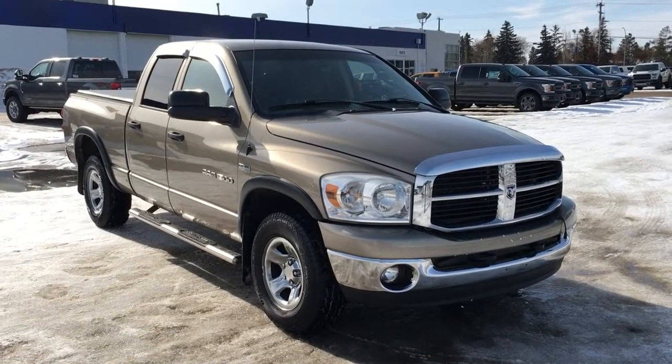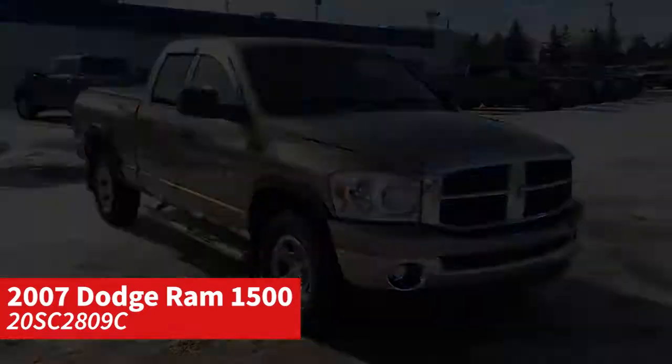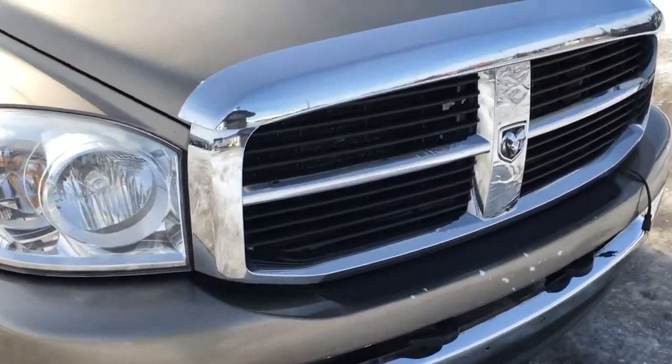In this Freedom Ford General Features Quick Tour, we're looking at the 2007 Dodge Ram 1500 in light brown. This Ram features aftermarket remote start, fog lights, front tow hooks, and a block heater.